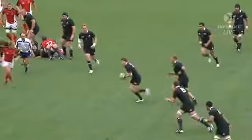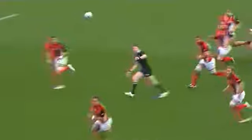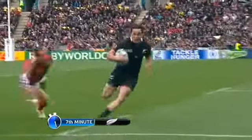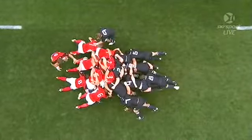Now a look at the highlights, and there have been plenty of them. The first try came after a clean break by Colin Slade and then a beautiful pass — great pass — with Guildford finishing off nicely. That was the first of the tries.